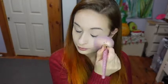Now I'm setting my face using my Maybelline Super Stay Powder. First I'm taking a larger fluffy brush to go all over my face, and then I will take a smaller fluffy brush just to go over the places that I put my concealer.